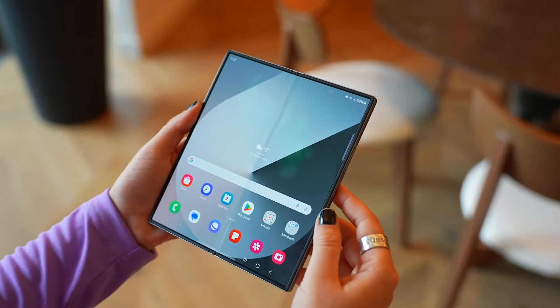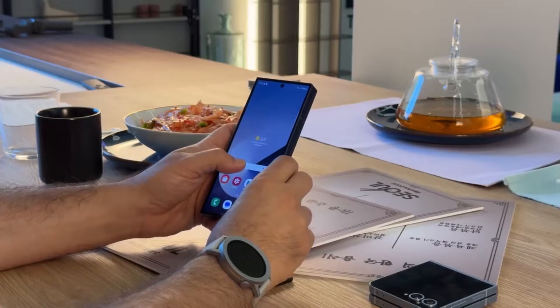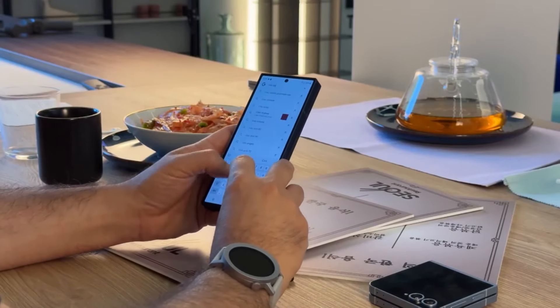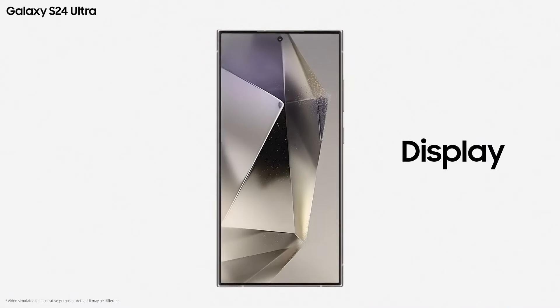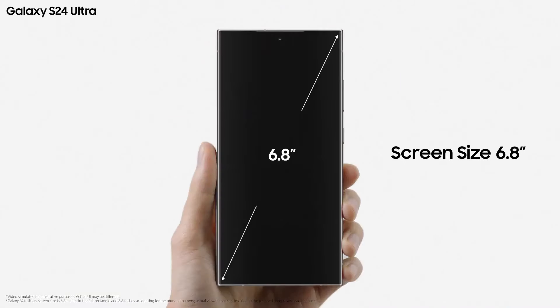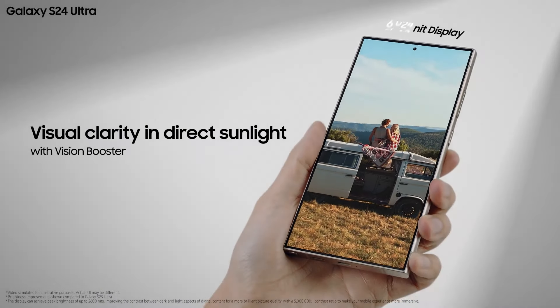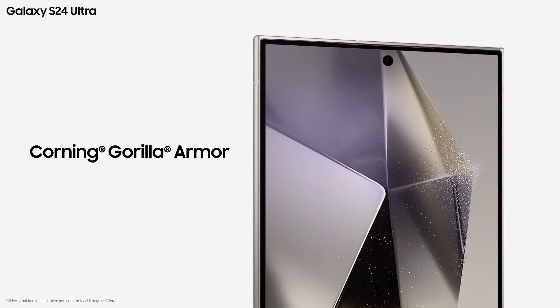The Z Fold 6 has a 7.6-inch internal screen with a variable refresh rate up to 120Hz and an external 6.3-inch screen. Despite having thicker, ultra-thin glass inside, there's still a noticeable crease. Meanwhile, the S24 Ultra has a large 6.8-inch screen that displays colors vividly and gets very bright, using Corning's new Gorilla Glass Armor, which is harder to scratch and reflects less light than older Gorilla Glass versions.